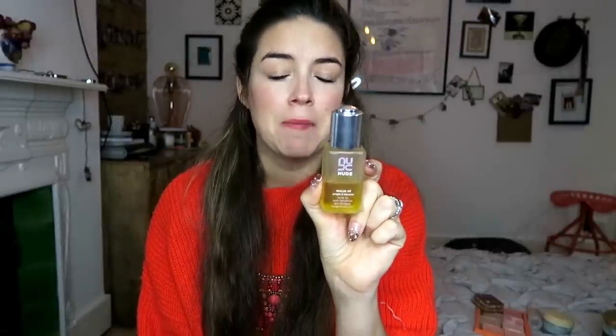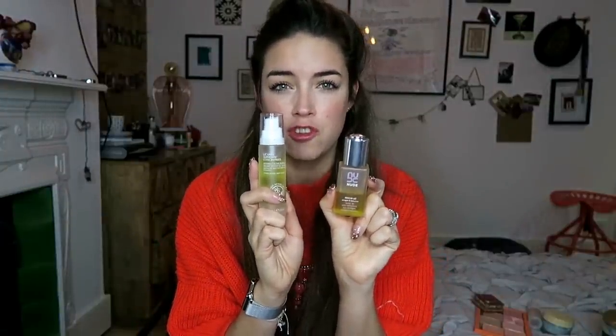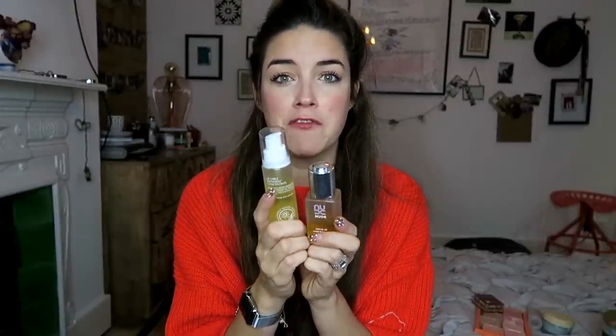My two favourite oils in the entire universe are: this one here, the Nude Pro Genius Oil. This is amazing. It basically just gives your skin the most amazing dewy glow. You put it on underneath your moisturiser — well, that's how I do it. And then my second favourite is the Liz Earl Super Skin Concentrate. They both smell absolutely amazing. The Liz Earl one smells ridiculously amazing, as you can imagine from Liz Earl. But they are both very, very nourishing.